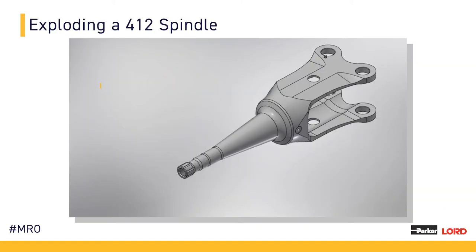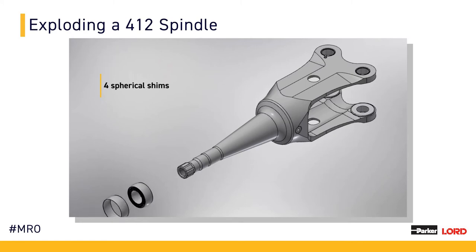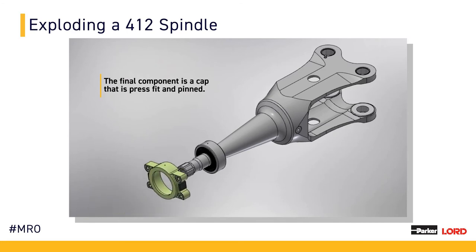I'd now like to introduce Tina Rudinsky, a manufacturing engineer who supports the Repair Station Department. She will go into more detail on the 412 spindle specifically. On the bonded side of the spindle, you have four coated bushings. The elastomer package is made up of a series of shims that allow the bonded package to be stiff in certain directions and soft in others. It consists of six cylindrical shims, a transition shim, and four spherical shims. The shims, along with the outer member, are bonded directly to the spindle. The final component is the cap that allows the spindle assembly to be attached to Lord's elastomeric dampers in the hub assembly.